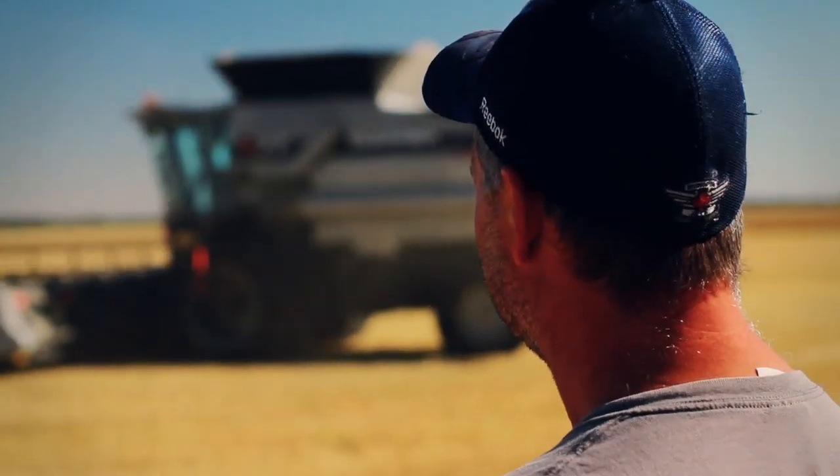I'm Darrell Entz and I grain farm near Elm Creek, Manitoba, Canada. We've been using a scale on the grain cart since 2006 and have been keeping very good records with that and loving it.